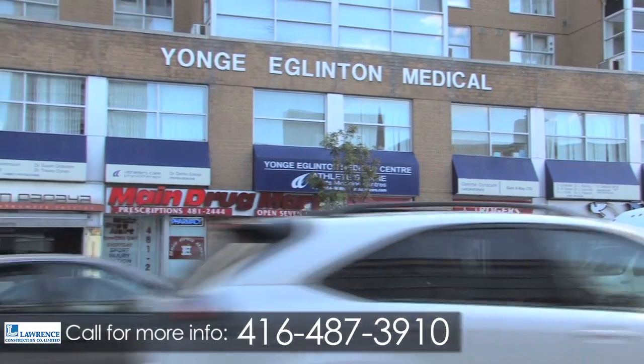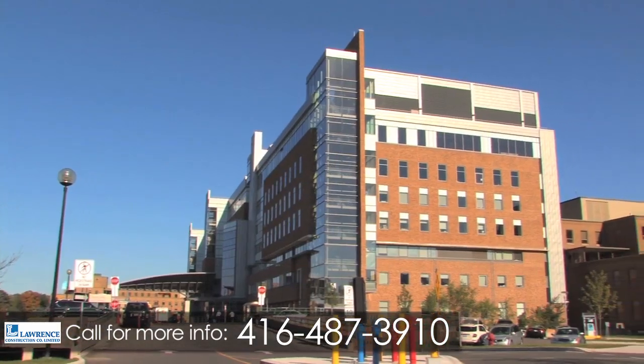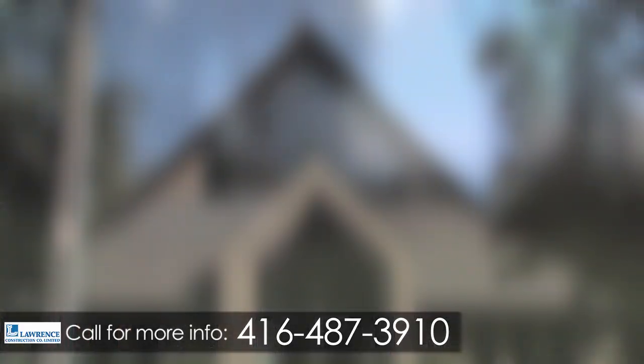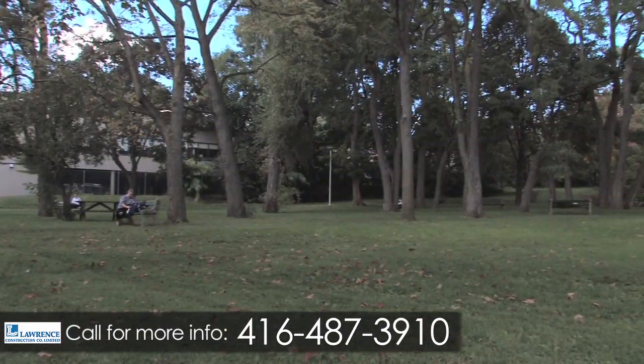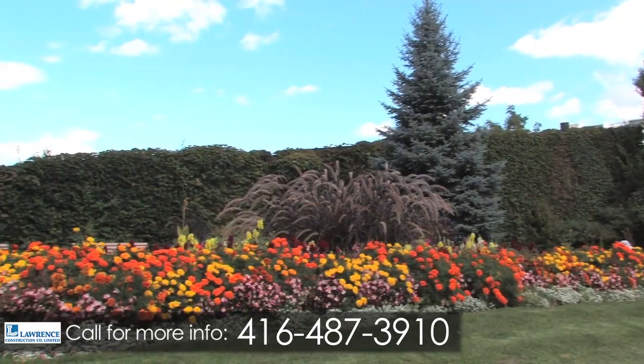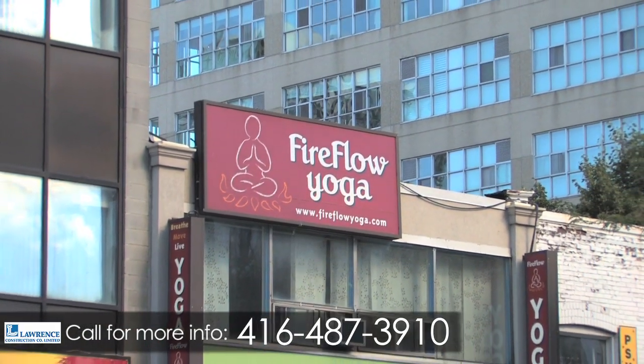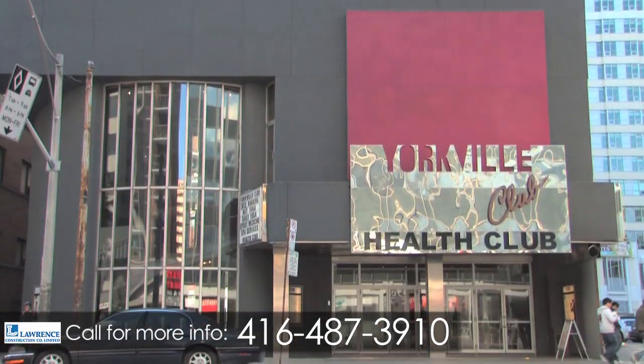Dental and medical clinics, walk-in clinics, and hospitals are all nearby, with schools and places of worship within walking distance. Enjoy biking, hiking, or a variety of outdoor sports and activities with the many parks in the area. Fitness enthusiasts will love to head out to Fireflow Yoga or Yorkville Health Club for an energy boost.